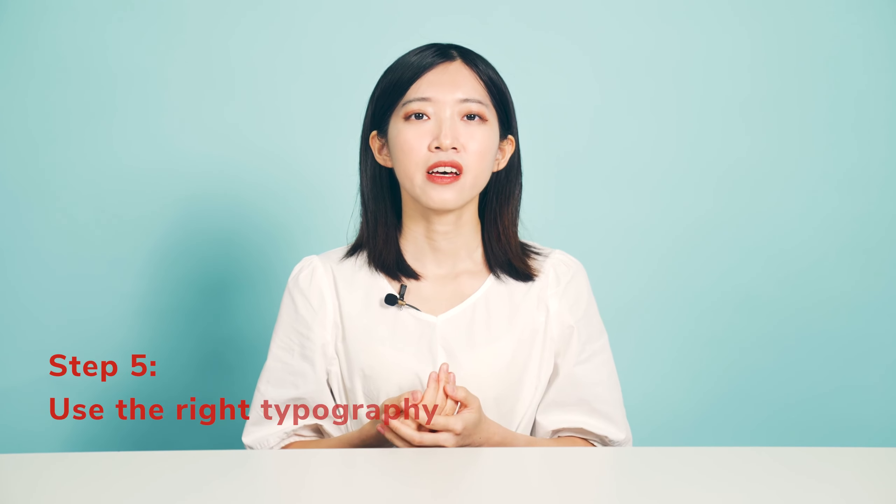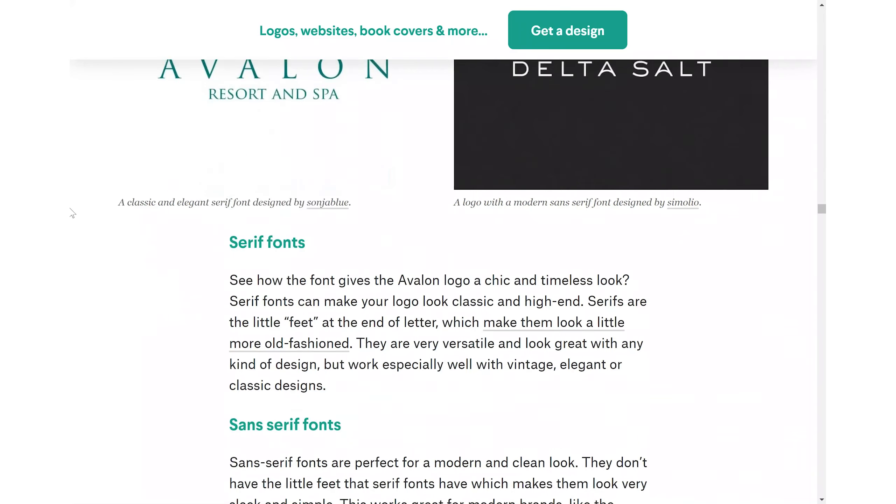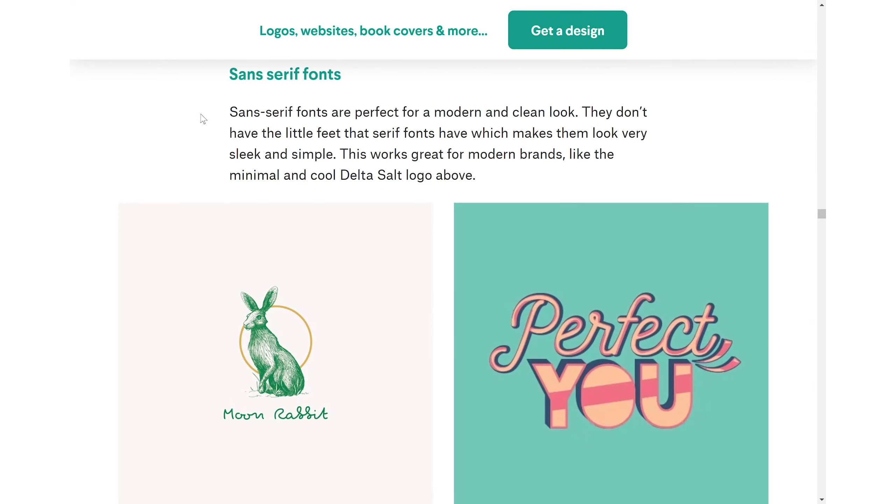Step 5: Use the right typography. There are 4 basic types of fonts that you can choose to give your logo a unique look: Serif, Sans-serif, Script, and Display. Notably, Sans-serif fonts are perfect for a modern and clean look. In the end, you can quickly generate a logo and upload it to your dropshipping store.